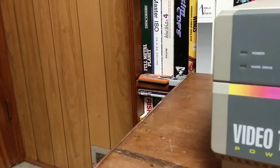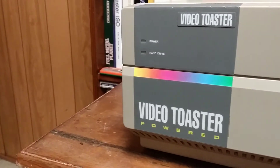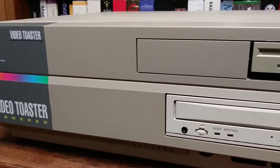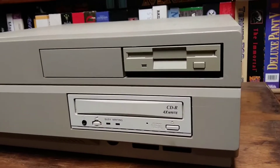In a world dominated by PC and Macs, only one machine makes it possible. Only Amiga. How would I describe it? I think it's fantastic. Awesome. It's going to skyrocket. Only Amiga makes it possible.